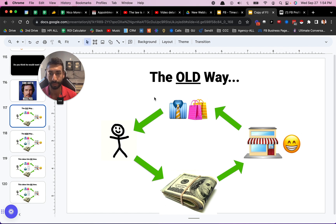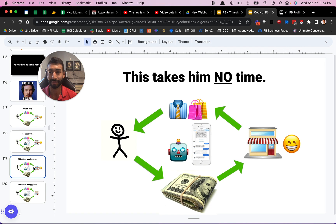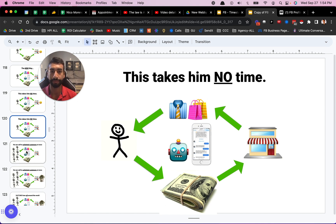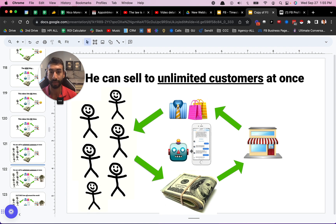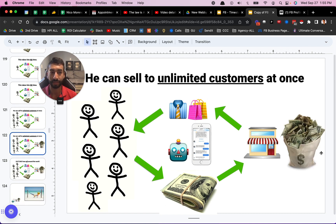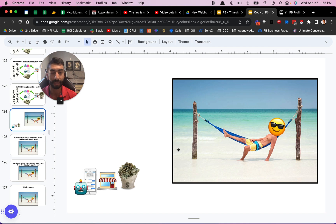So here's the old way — customer brings their money into the store, buys their products and leaves. Here's the new way: the chatbot can actually automate and handle this whole entire process for the business owner. It takes him no time — literally zero time. He can sell unlimited customers at once, because the chatbot has no limits as to how many customers it can serve at the same time. Which means now he's just making a bunch more money. We've removed all the constraints — time, one customer at a time, having to come into the store. Now the business is free to grow as much as it wants, all happening 24/7, 365 all around the world.